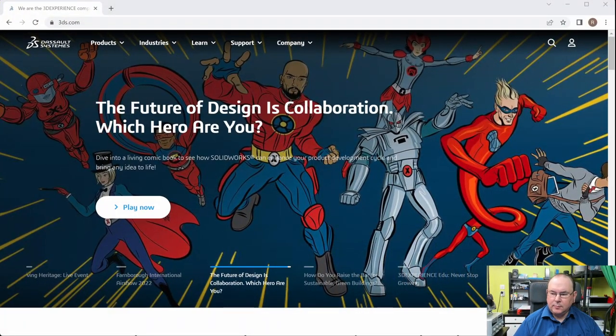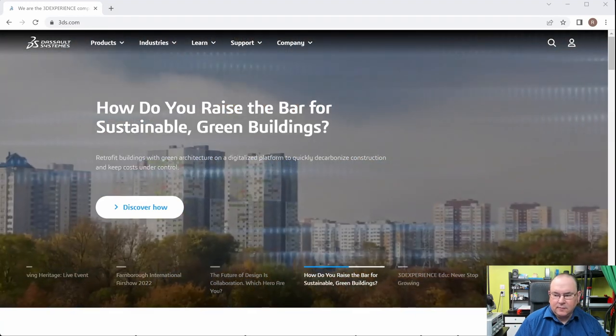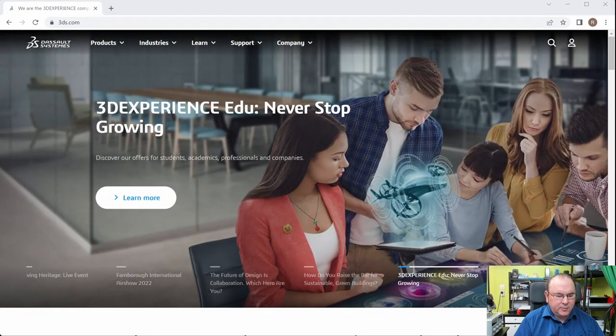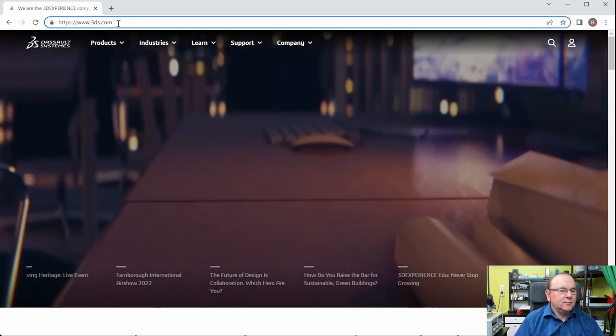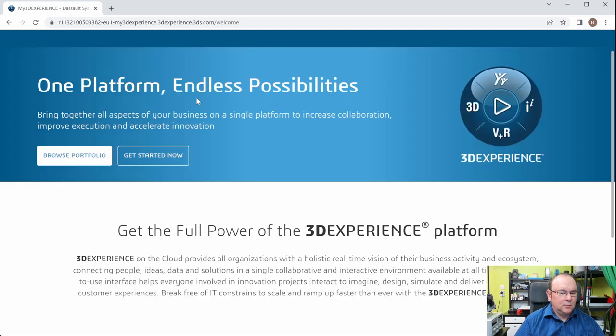Let's have a little look at this. Here's the company's main website, 3ds.com — Dassault Systèmes — very flashily made, with product pages and product groupings. SolidWorks actually comes as a package, or one of the components, of what they call 3D Experience.